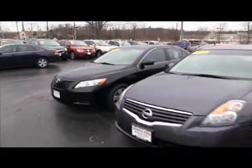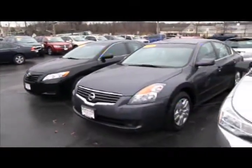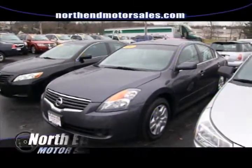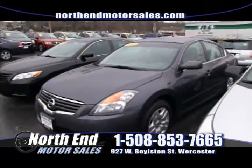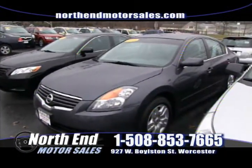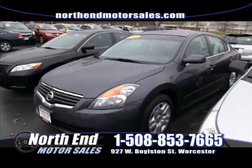After that we have a 2009 Nissan Altima 2.5 S model, 4-cylinder, great on gas — can't say enough about these cars, we sell a ton of them. Still under factory warranty. Priced to sell at $13,900. If you're looking for a payment in the low $200s, come on down — we have plenty of vehicles for you here at North End.